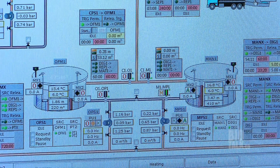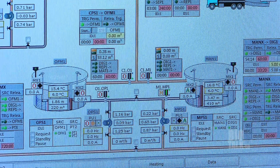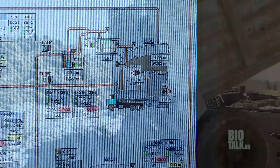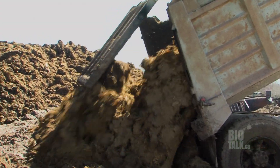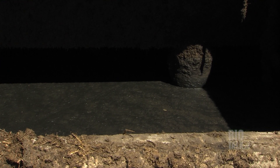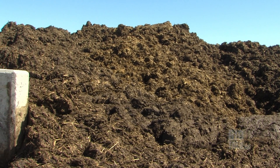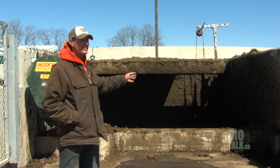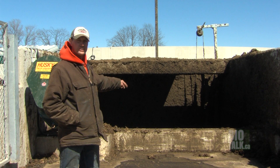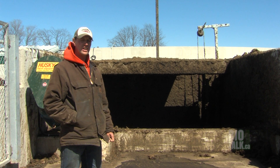Starting out, we have two receiving pits that are outside, below ground, that we use for receiving material that goes into the digesters. In our manure pit, because we have solid beef manure on our farm, that solid beef manure cannot be pumped. This is basically a receiving area where we can take the solid manure, put it into a receiving pit, homogenize it, so we can pump it into the digester directly.